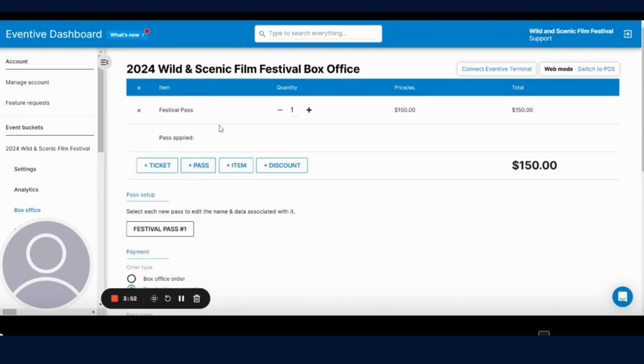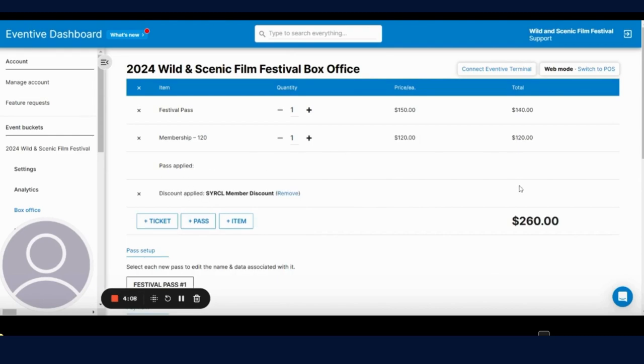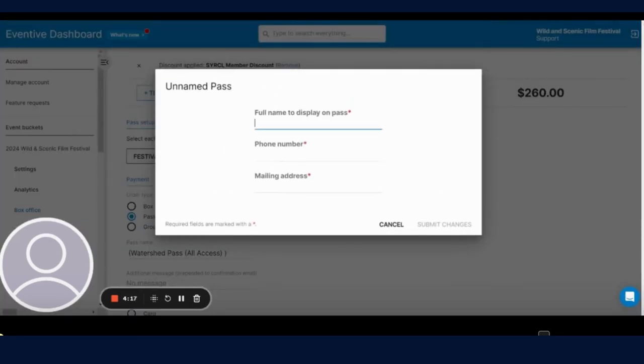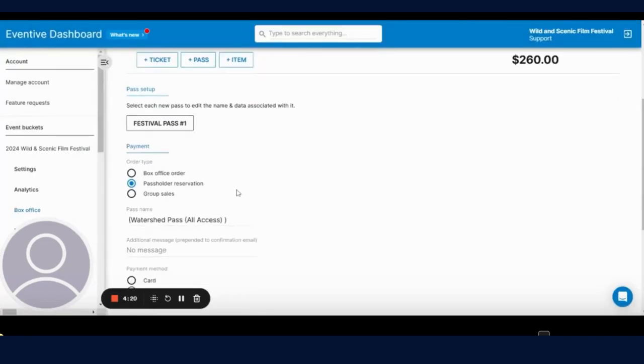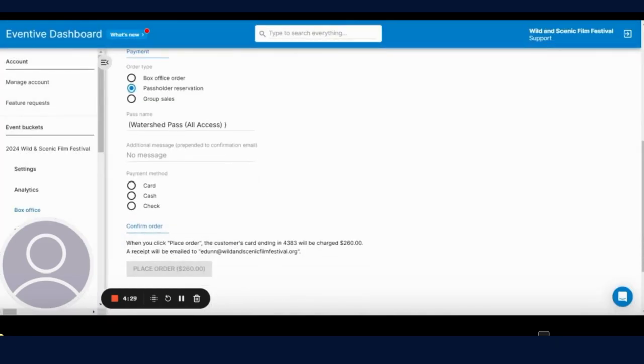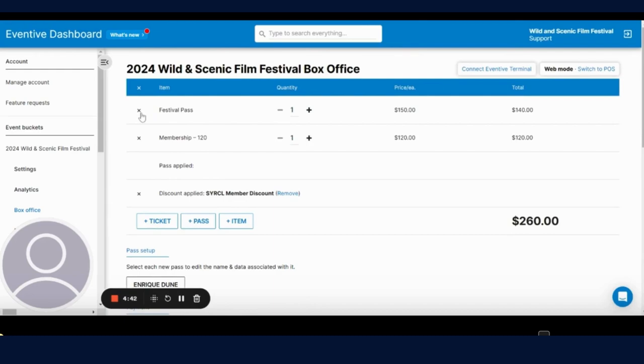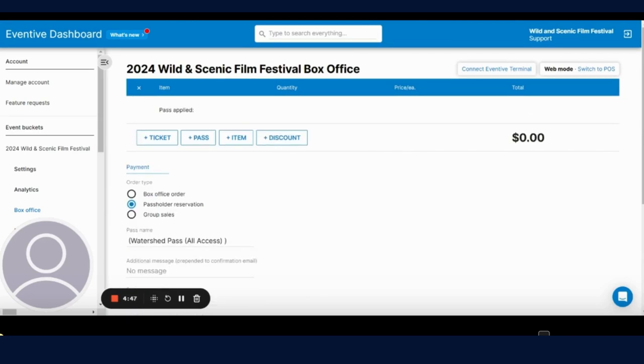If a patron is buying a pass and also adding a membership, you're going to select item membership and select the level of membership they would like. Then add on the circle member discount. Since they're getting a membership, you'll see that drops the pass price from $150 to $140. Go through the same process — enter the name and information for the pass, choose the payment method, and click place order to complete. When you complete an order, it will email the customer and send them information about redeeming their pass, picking up their pass at HQ, and other important information.